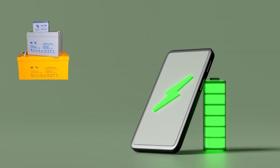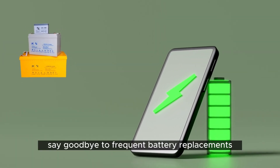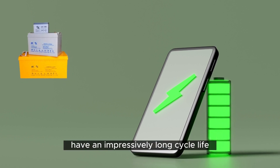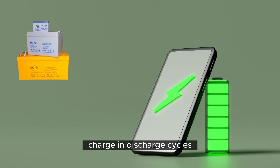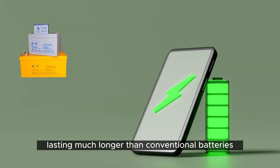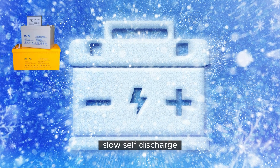Long Cycle Life. Say goodbye to frequent battery replacements. Easy Power Batteries have an impressively long cycle life, which means they can withstand numerous charge and discharge cycles, lasting much longer than conventional batteries.